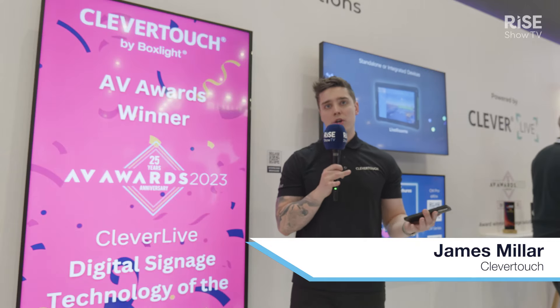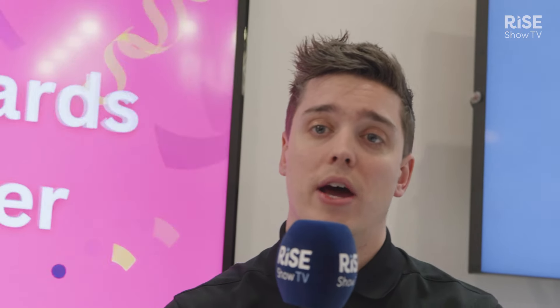Hi, I'm James, the digital signage UK sales manager for Clevertouch. What I want to showcase to you today is Clevertouch. A lot of people know Clevertouch for the interactive displays, but thankfully we've moved on — we also now have a standalone, award-winning digital signage solution that we can showcase.